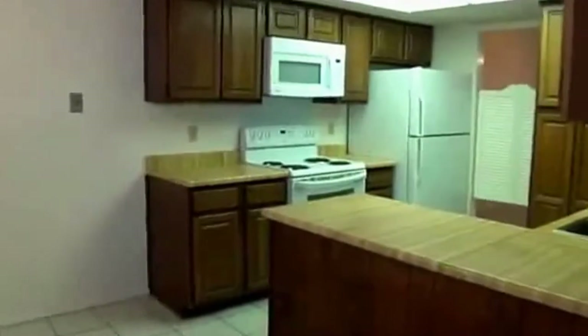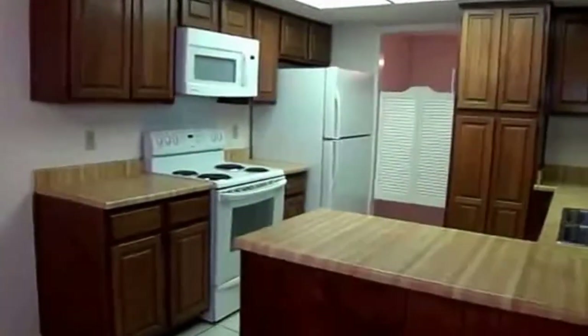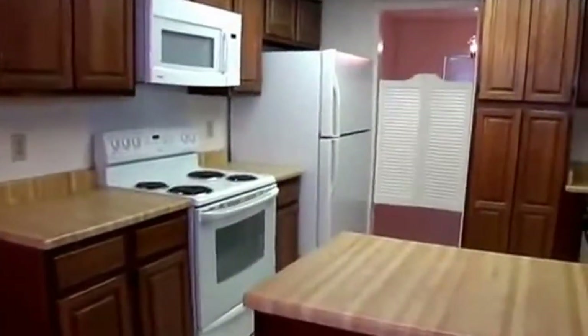We have an open kitchen with dual sinks, stove, built-in microwave, and the fridge is included with the property, so all you need to bring is a washer and dryer. There's a lot of counter space here. This area leads back into the dining room where we just were when we entered.